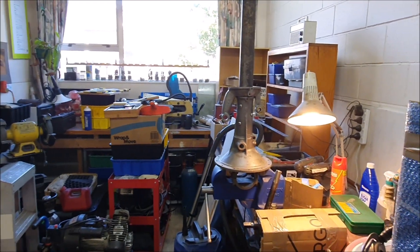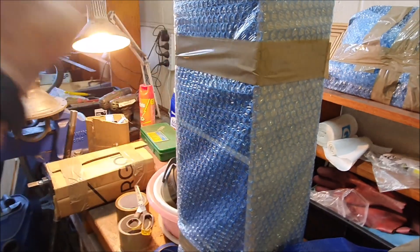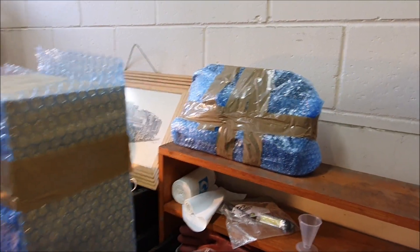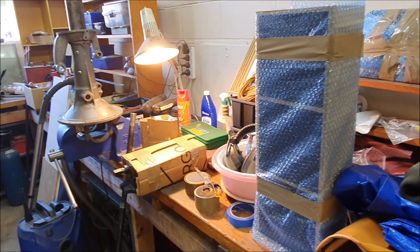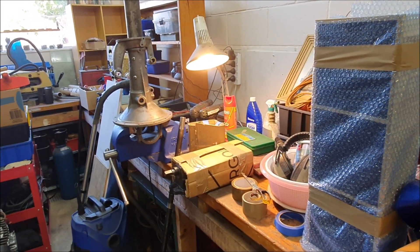I've basically been wrapping stuff up in cardboard and bubble wrap — little drawers like this — just so things don't fly apart. That's the mounting kit for the mill. I'll just keep going until I run out of bubble wrap. It's Saturday today and the packers and movers are going to be here at nine o'clock on Monday morning.